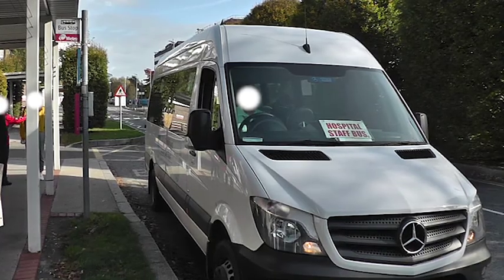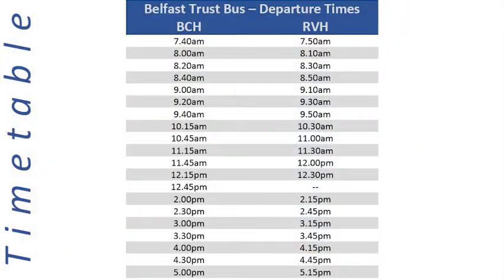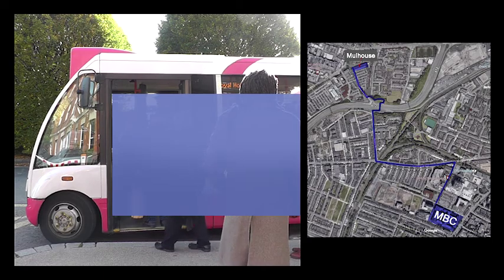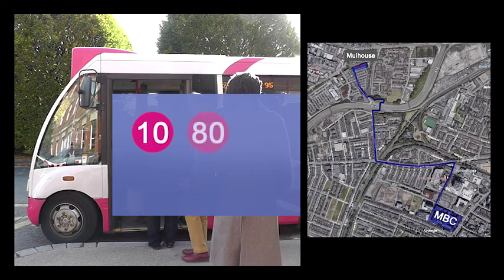There is a free trust shuttle bus for staff and students that runs from Belfast City Hospital to the Royal. Timetable information can be found here. The Royal is a 15 to 20 minute walk from the MBC and is also served by Metro Services 10, 80, 81 and 95 and Glider Service G1.